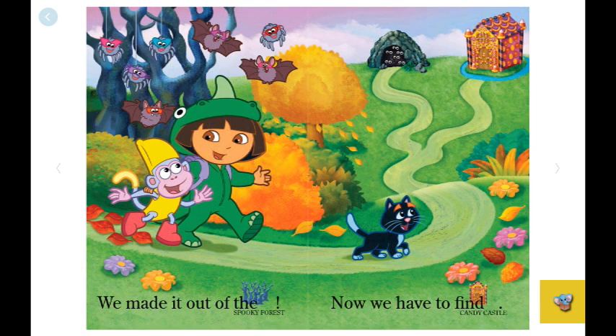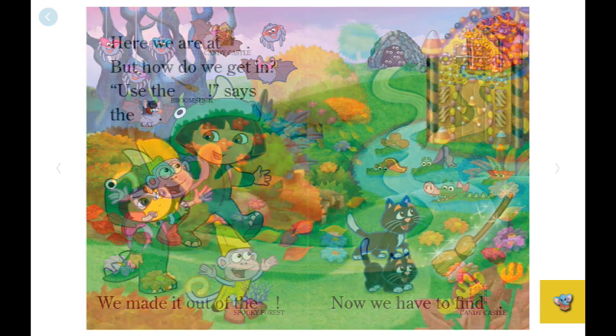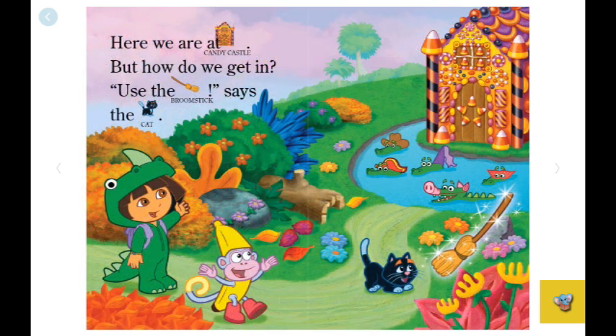Now we have to find the candy castle. Look, all the spiders and bats are wearing goggles. That's a cave. Look, that's the candy castle! Here we are at the candy castle. But how do we get in? "Use the broomstick," says the cat.